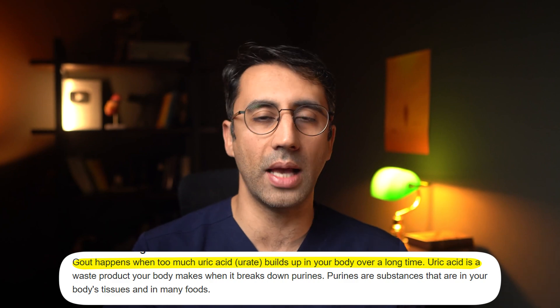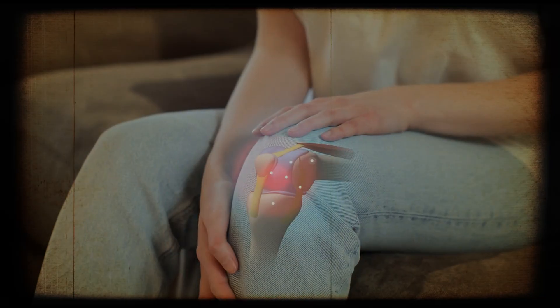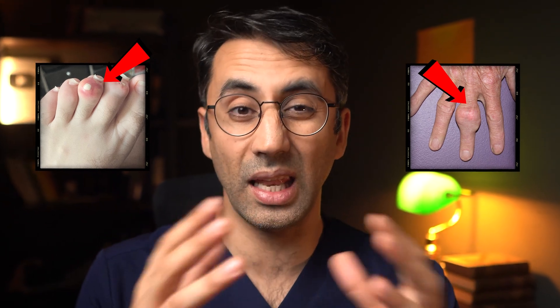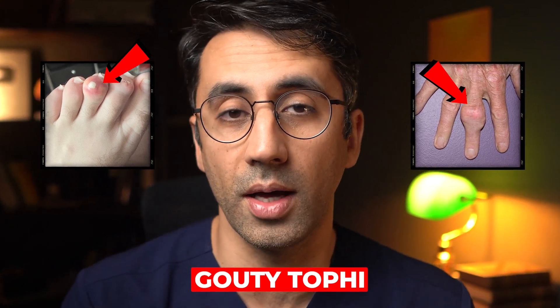These trigger these episodes of excruciating intense pain. You can also get redness and swelling around the joint. And these uric acid crystals can also deposit in your skin, forming these slightly lumpy areas that are known as gouty tophi.